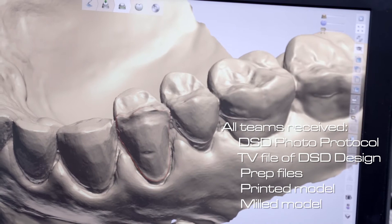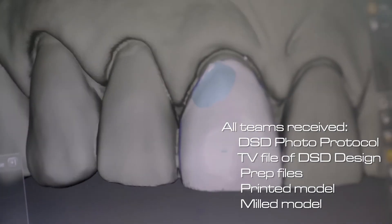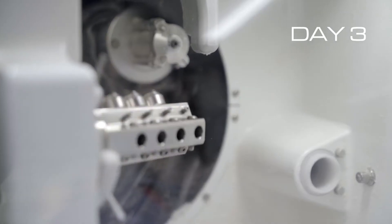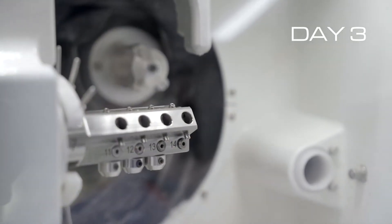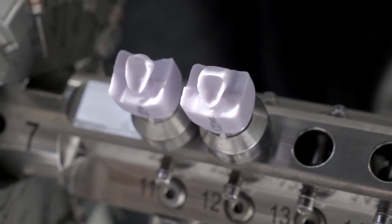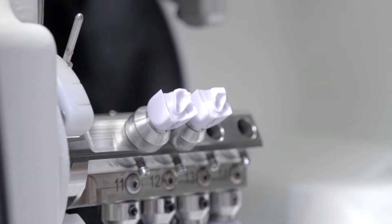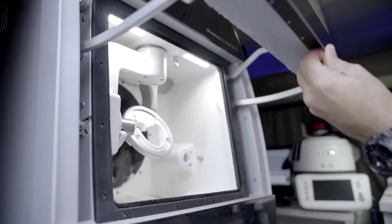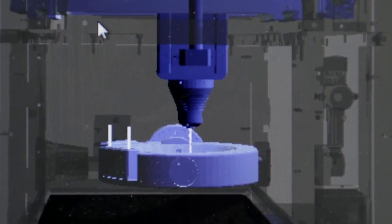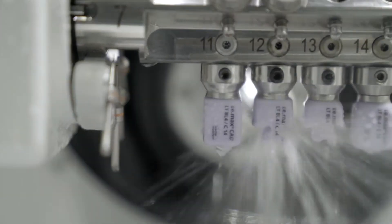On Day 2, it was time to deliver the package of information to each one of the eight teams. If Day 2 was CAT Day, Day 3 was CAM Day. All the teams were done with their design and were showing strategies of how to calibrate the software and calibrate the machine to achieve quality, precision, and predictability with the milling strategy.